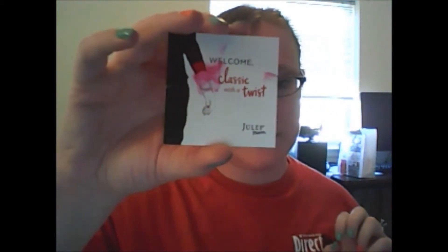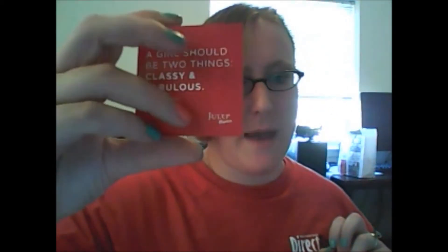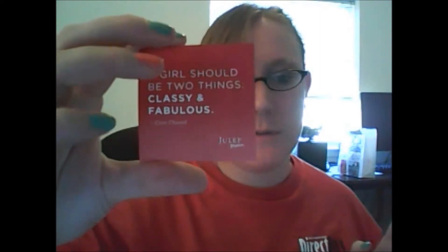The box I got this month is called Classic with a Twist. On the back it says, "A girl should be two things: classy and fabulous." So we're going to dig into the box and see what I got. First I'll show you the colors that came with the box, not my add-ons.